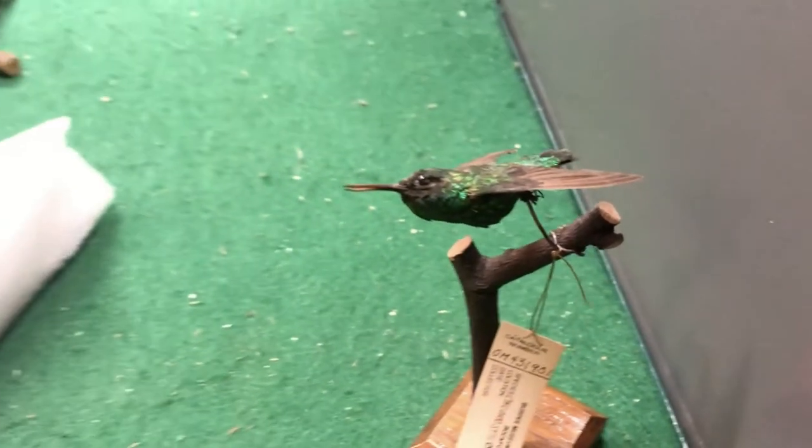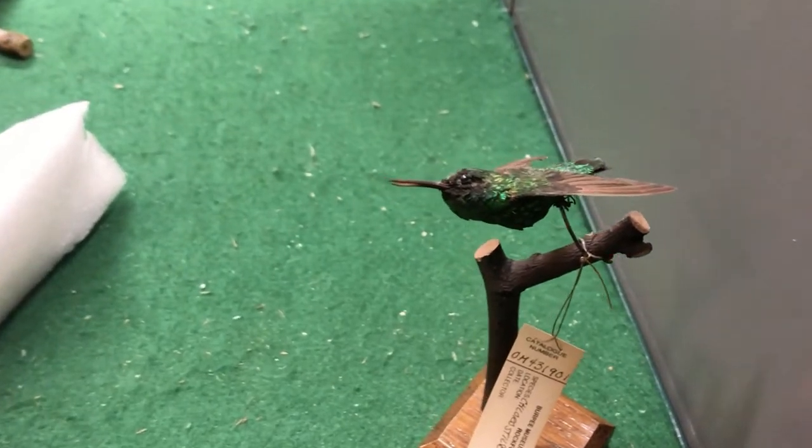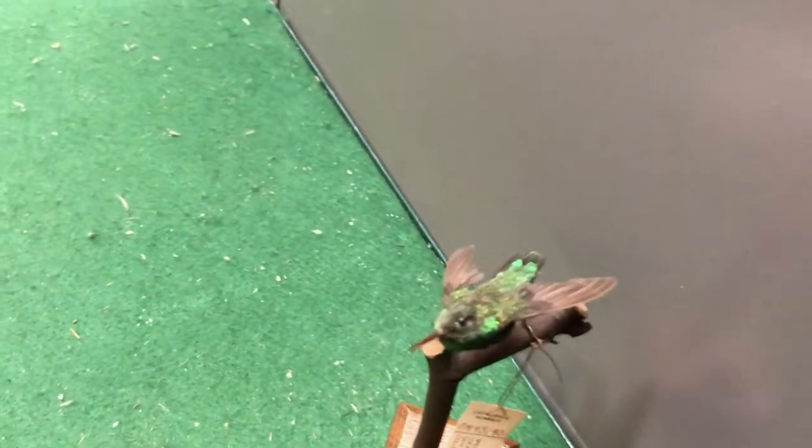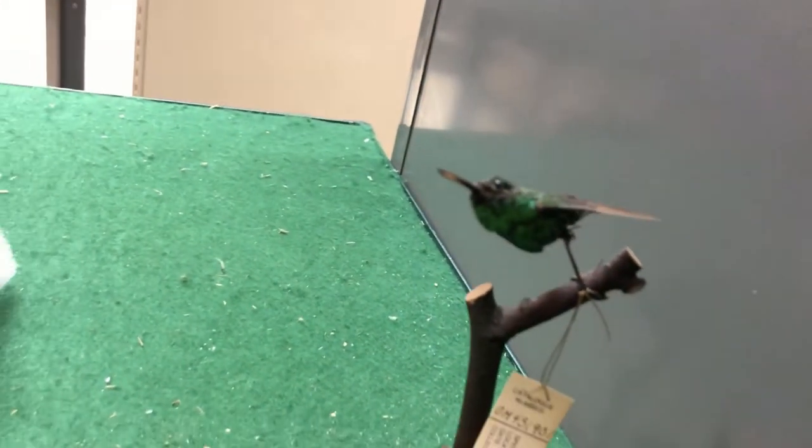Hummingbirds are another bird that have bills specifically adapted for one purpose. You'll notice they're very long and very skinny. These are for getting inside of flowers. They'll stick their bill in, their tongue will go out, and they'll suck up all the nectar that's in those flowers.